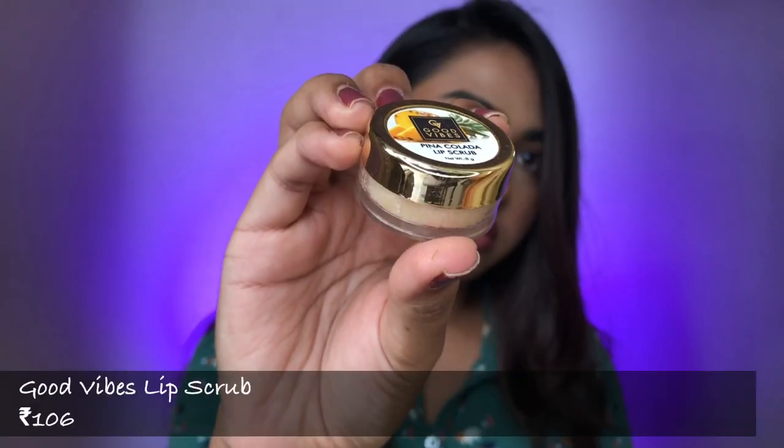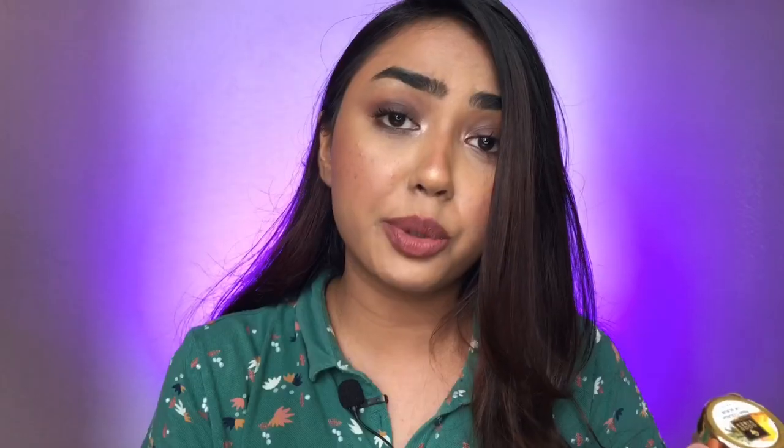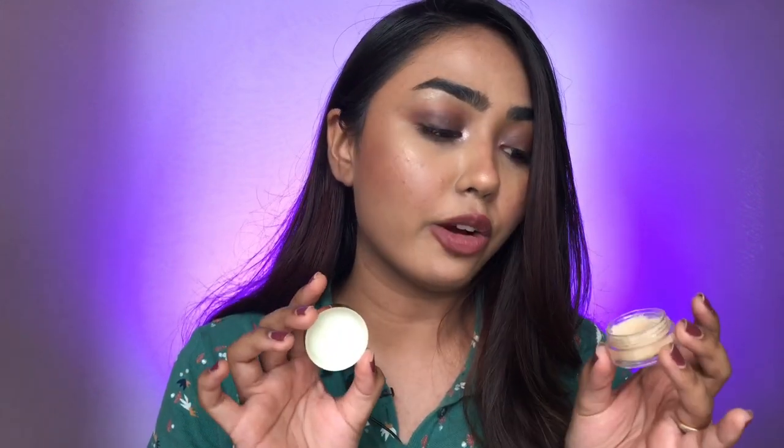My next recommendation is their lip scrubs. This is my third jar — I've tried the coconut variant, the strawberry variant, and this one is piña colada. I was looking for a good lip scrub and I've always been using these since. The lip scrub has sugar in it — you just take a pea-sized amount, apply it on your wet lips, massage in circular motions, rinse it off with water, then top it with the lip balm. I use it once a week or once every two weeks. My lips feel very soft and supple after scrubbing. Affordable, with many flavor variants.